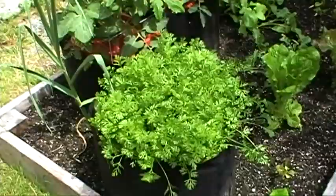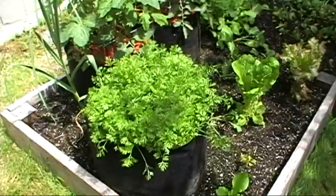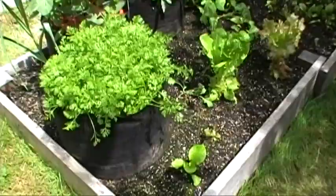The carrots are doing quite well. They're really growing, and I've been thinning them out probably three or four times. It still needs to be further thinned, but it's getting to the point now where there is enough space for them to start forming carrots.